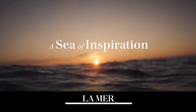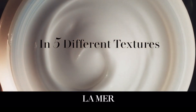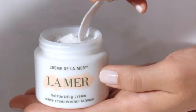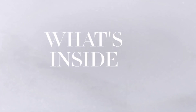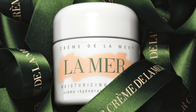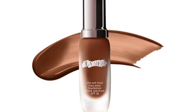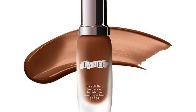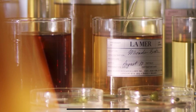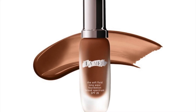Crème de la Mer, for those of you that don't know, is one of the most expensive brands out there — they do not play. They are known for their fantastic moisturizer: 30ml will set you back £130, 60ml is £230, and the big 500ml tub is £1,630. They have now come out with foundations for our shade, retailing at £95. Could the foundation be as fabulous as the moisturizer, which peels back 10 to 15 years off your face? We're going to find out.